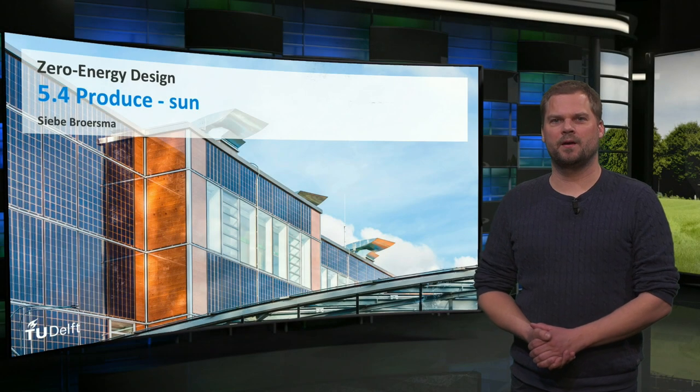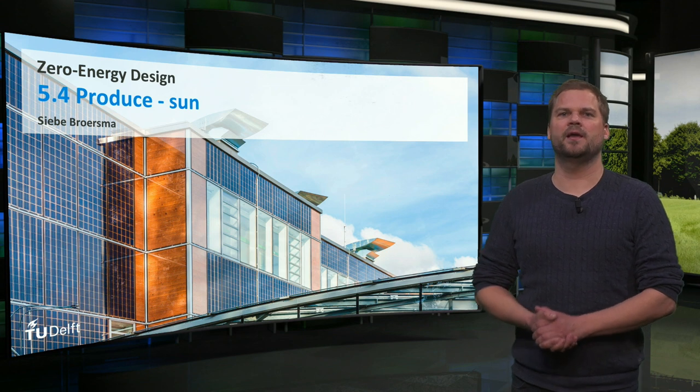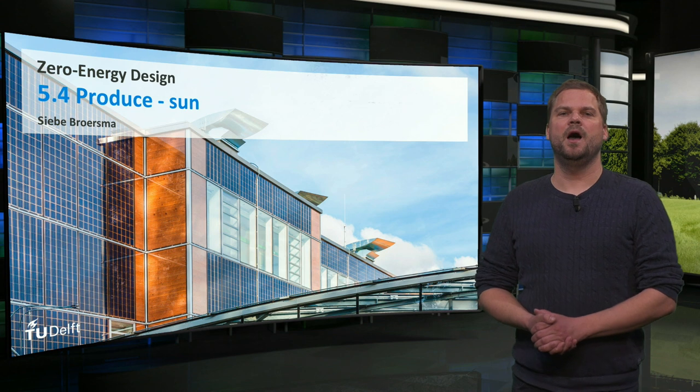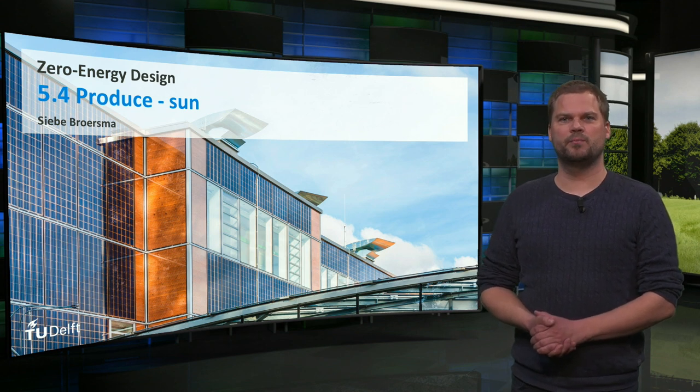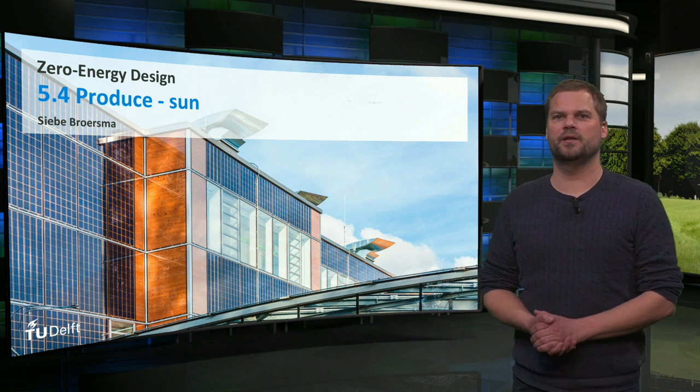Hello, my name is Siebe Broersma. In this week we will focus on renewable energy production in and on buildings, the third step of the new step strategy. I will explain something more about producing energy with the most suitable and most commonly used source for buildings, the sun.